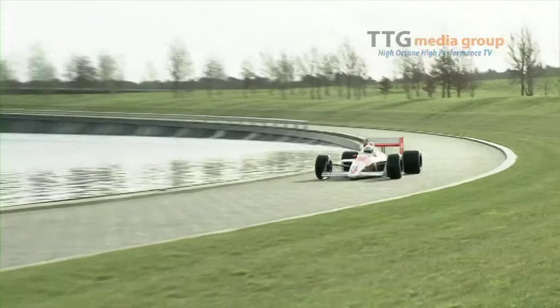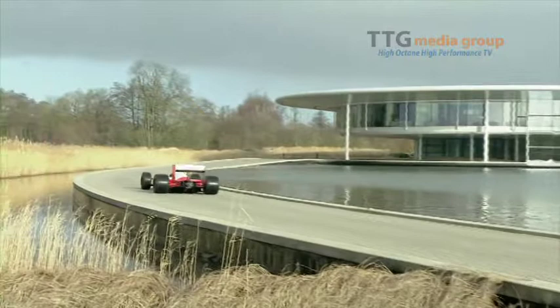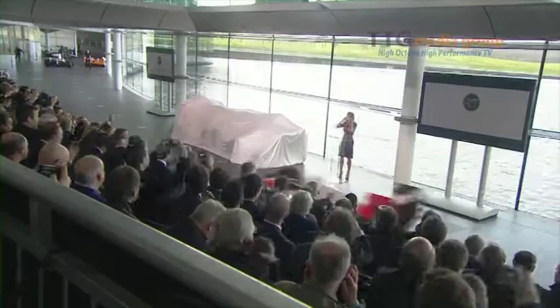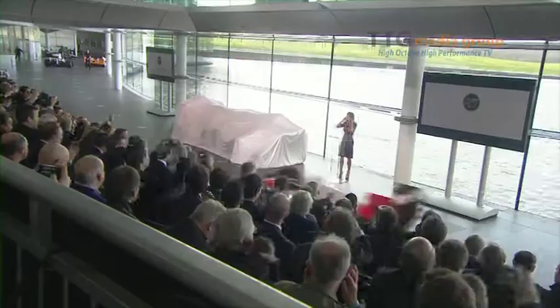Next it was into the Ron Dennis era and the dominant MP4/4. The Honda turbo-powered cars of Alain Prost and Ayrton Senna won 15 of the 16 races in 1988, with Senna emerging as the world champion.